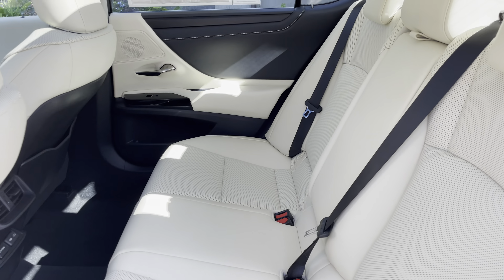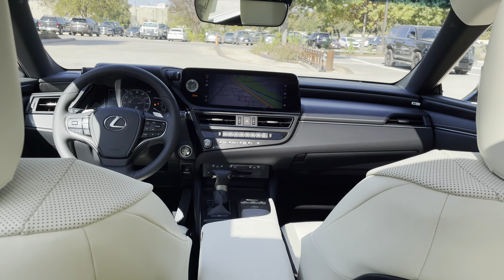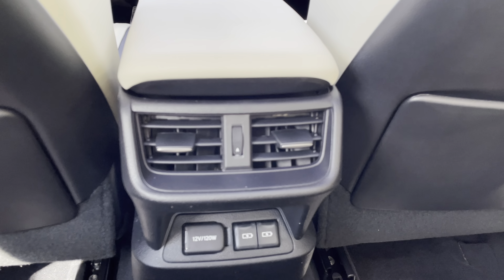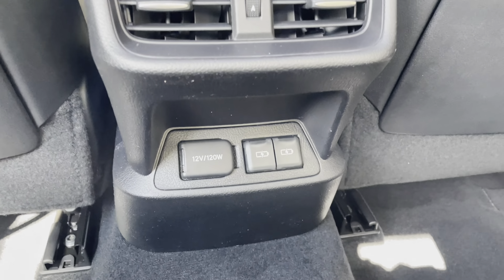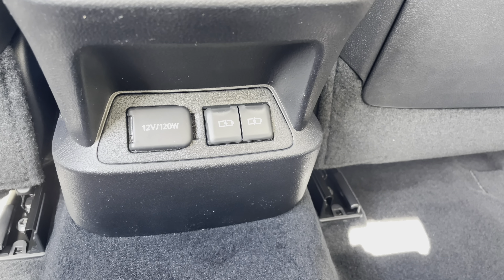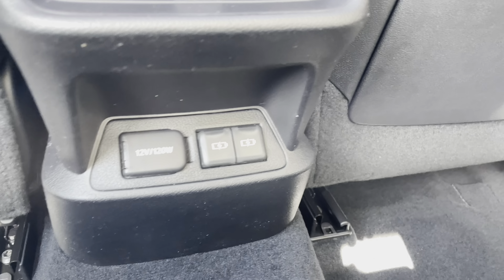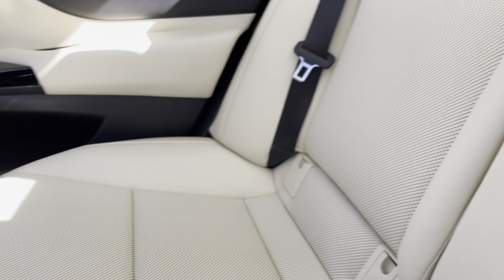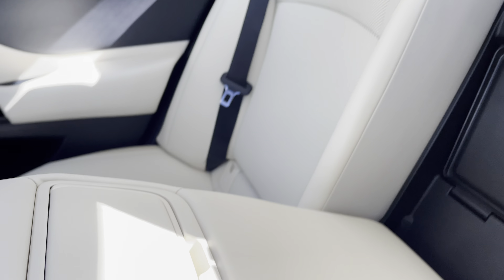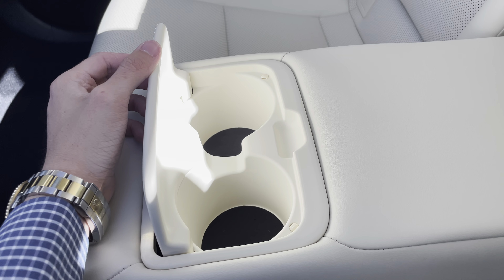The back seat of the ES features two USB charging ports, bringing the total to four USB charging ports in the vehicle. Inside the center armrest, we have two cupholders.